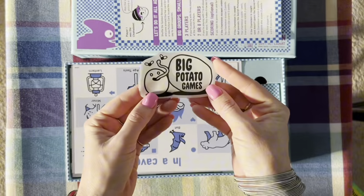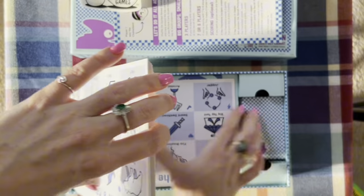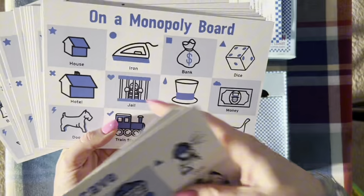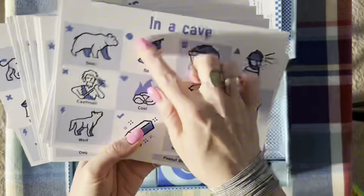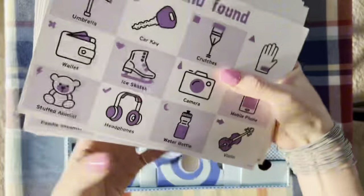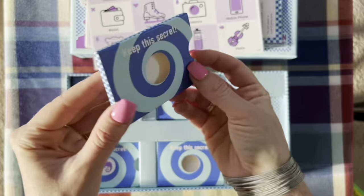There's a cute little sticker from Big Potato Games, and these are the picture cards. They're divided by a common theme — for example, on a Monopoly board, or in a cave, or on a phone. There are more on the backside: lost and found, at the dump, at the airport. And there are these card pockets which you use with these cards.